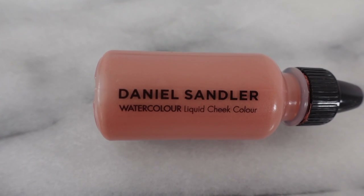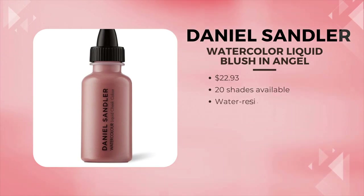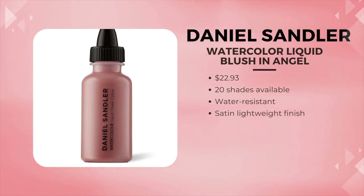This is the Daniel Sandler Watercolor Blush — such a unique product. It really is like water. It's the thinnest product that I own for my skin. It just goes right into the skin. He really recommends using it under powder, but I'm going to put it on top of my powder. This is the shade Angel, and it just gives such a nice luminous glow to the skin. You can use it on the lips and eyes too, so this is a multitasker. One drop will do you, pretty much. This is a product I've loved for a long time. The price is around $24.95, maybe a little more on Amazon for certain discontinued shades, but I always go back to this if I just want a very healthy, natural look.